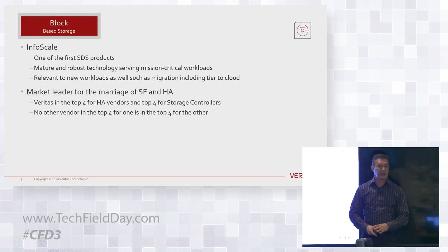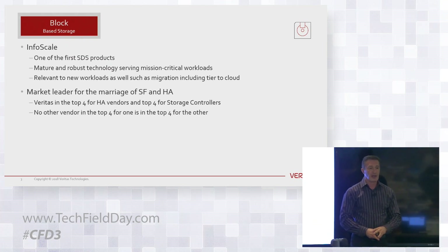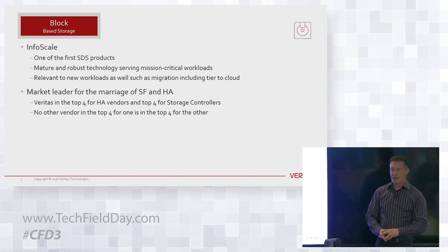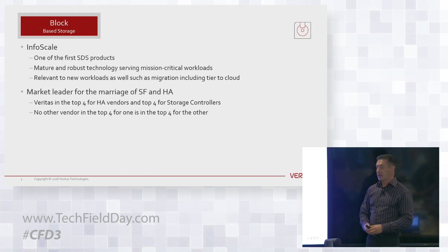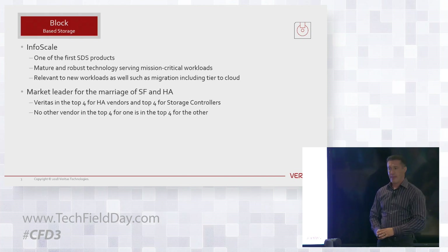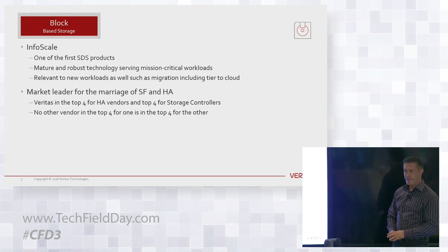We're starting to see people do this in the cloud — lift and shift — where people take their enterprise mission-critical applications and use the Storage Foundation or InfoScale stack, InfoScale Enterprise, which includes the VCS product and the cluster file system product, and drop that into a cloud setting. We've seen it in Azure and in AWS.